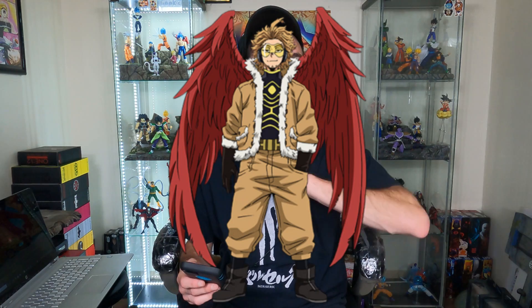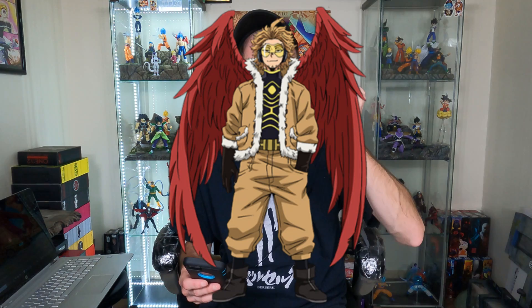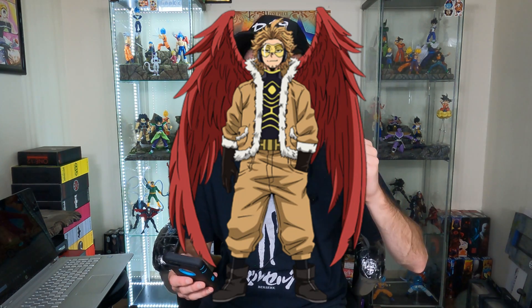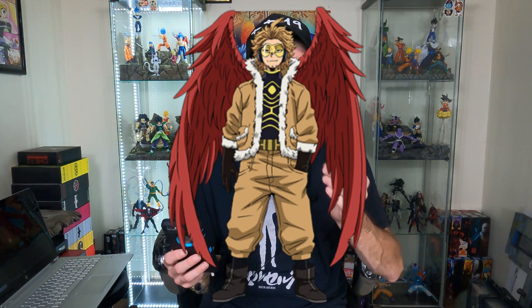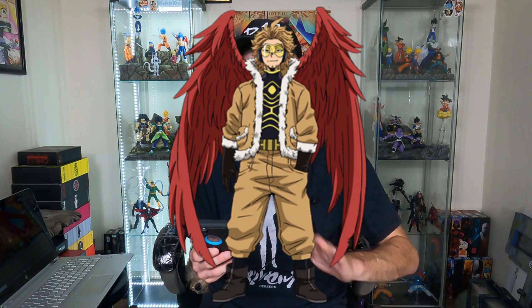My number two — this character has recently become one of my favorites because we've been seeing him more and more in the series — and that is Hawks. He is such an awesome character and has easily become one of my favorites. The more I see him, the more awesome he gets. I would love to see an amazing Amazing Yamaguchi figure of him. How awesome would it be with the wings and everything — I think that would just be such a dope figure in that line.